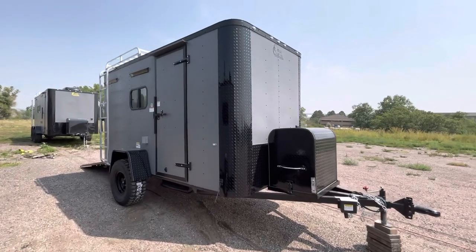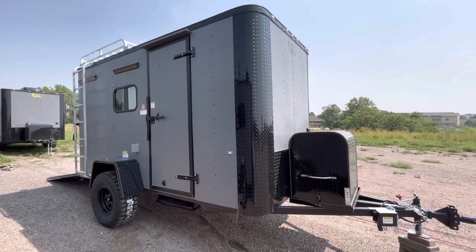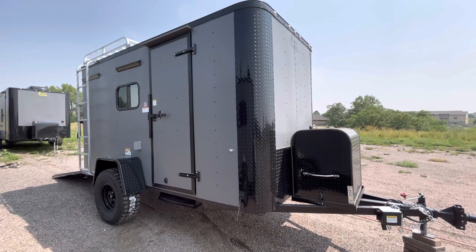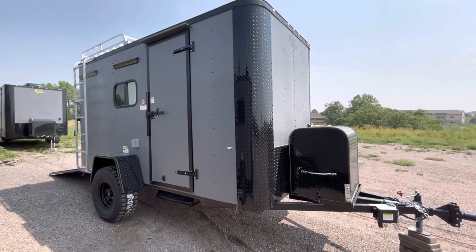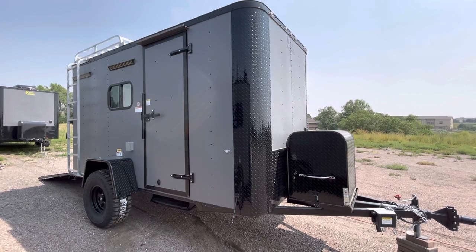Hey guys, it's Colorado Trailers, home of the Colorado off-road trailer. We just got in one of our awesome little 6x12 off-roads. These are great multi-use trailers — insulated, with windows, power AC, and a whole lot of goodies on them. They are true off-road trailers, with about 19 inches of ground clearance.